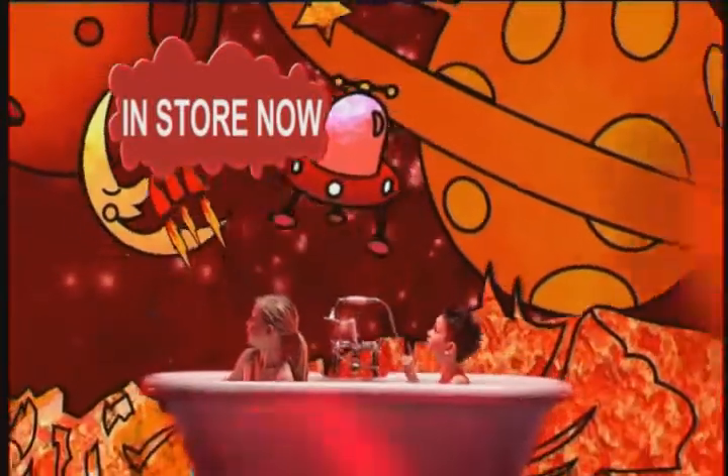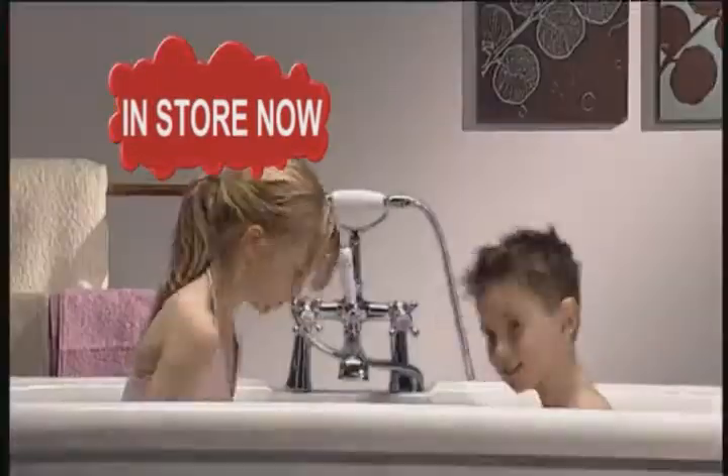And there are four Jellybath adventures to choose from: Alien Red Planet, Gloopy Green Jungle, Princess Pink, and The Gooiest Blue Sea. And don't worry, Mum!